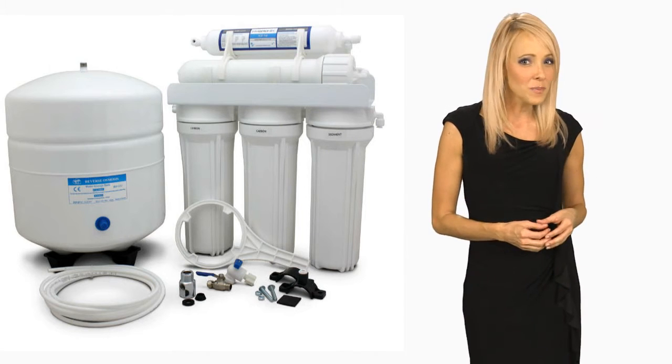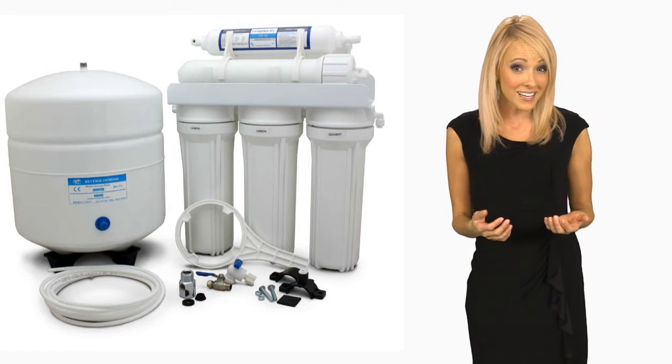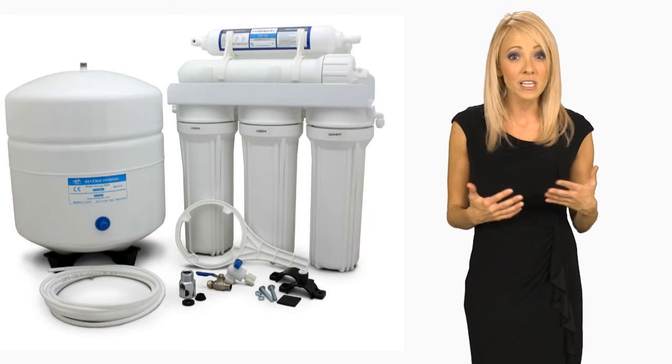And since it only costs pennies per gallon, I can use it for pretty much everything and not feel like I'm wasting money. Once you get one of our drinking water systems, you will find that the options of clean, purified drinking water are limitless.